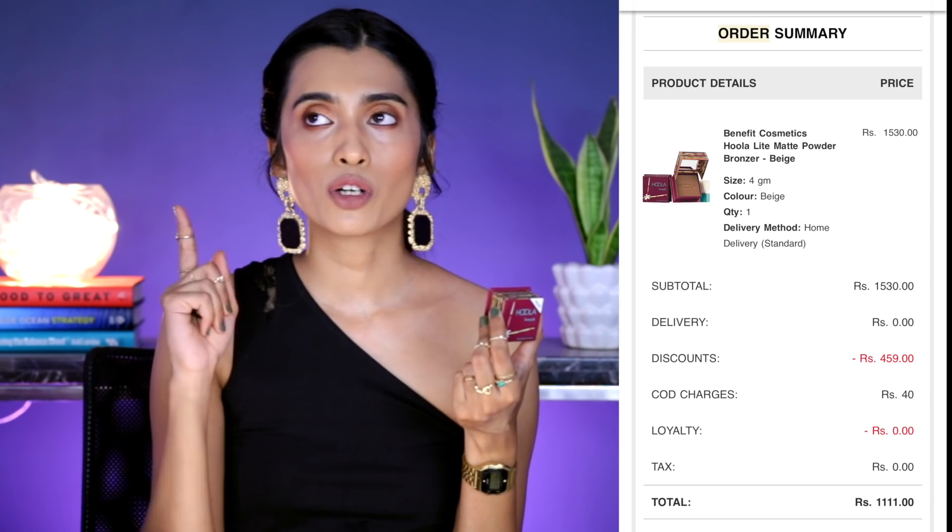Let's talk about Benefit. I always buy from the Sephora India website because I find it to be a better price deal — especially the Benefit Hoola Bronzer mini variant, which I got for around a thousand rupees because it was on flat 20% or 25% off. They have categories of Benefit products that go on discount — sometimes the brow products, sometimes the mascara. The Benefit Roller Lash Mascara is one of my favorite mascaras. Even the tins go on a discount deal on the Sephora India website.